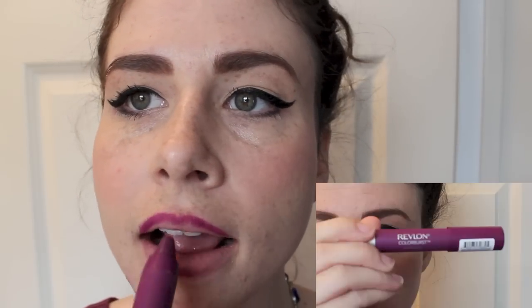Moving on to the lip product — I went with this gorgeous plum color. It is a Revlon Colorburst product and I am in love with it. Here's what I did with my hair. I actually have a tutorial up for this — on the screen will be a link and down below if you want to check it out.